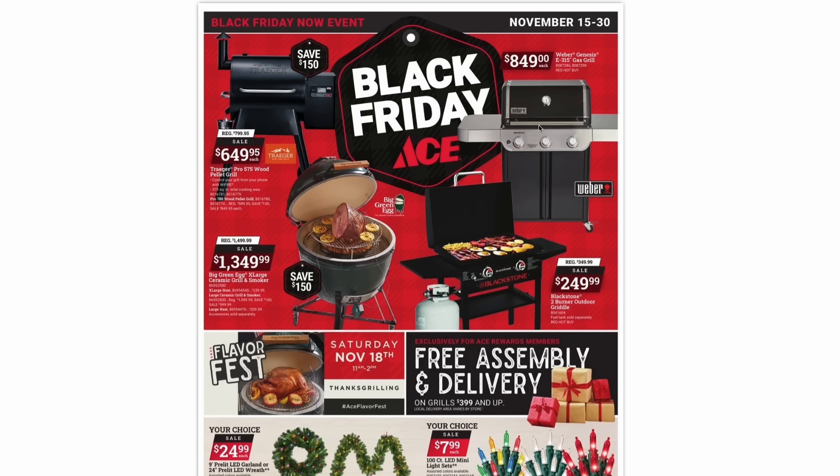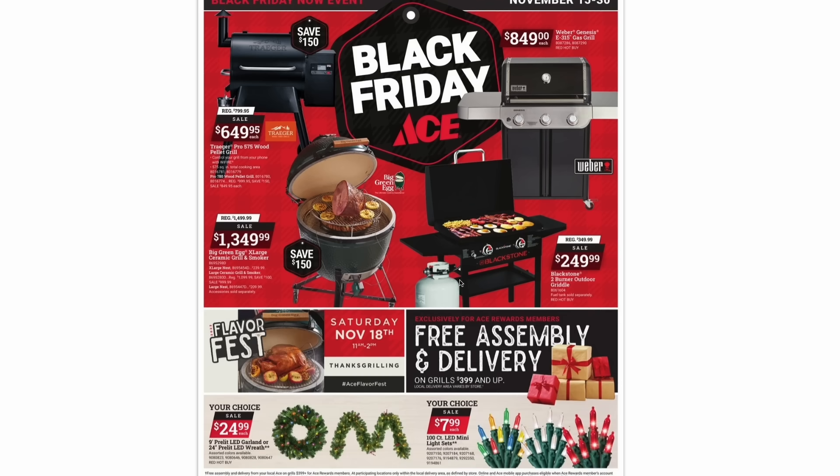And then up here, we have the Weber Genesis, your classic gas propane grill for $850. One nice thing that Ace is offering is free assembly and delivery on all grills $400 and up. And then down here at the bottom, they have some Christmas decoration items — a wreath or some garland for $25, or your choice of a 100-count LED mini light set for $8.